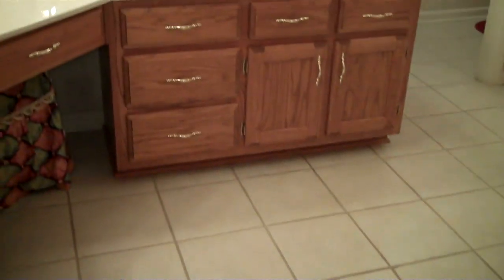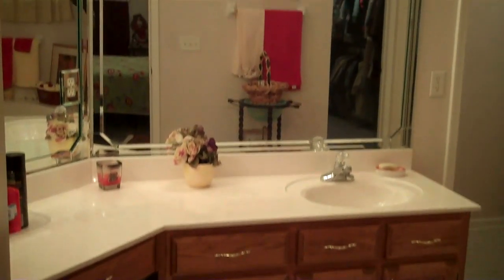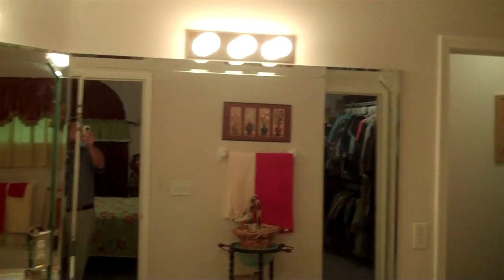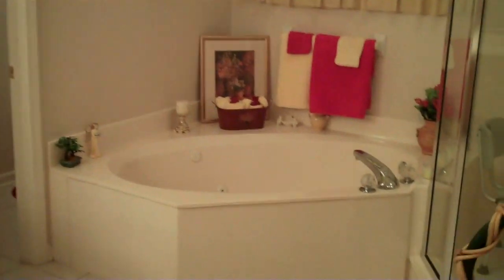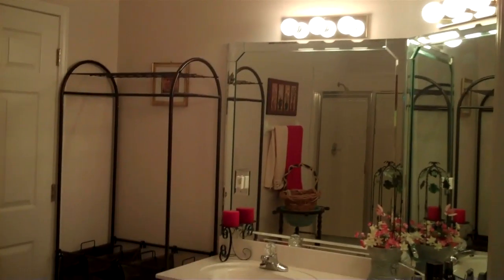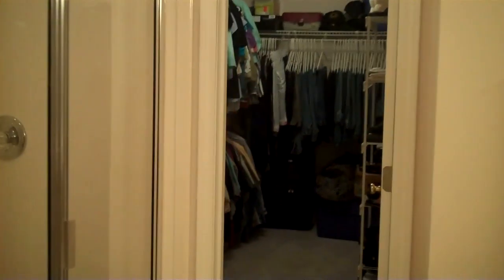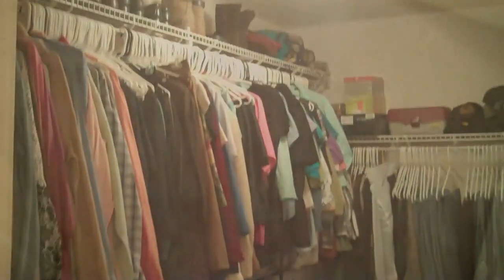The master bath features an extended dual vanity with makeup seat, oversized mirrors with beveled edges, a corner jetted Jacuzzi tub, separate walk-in shower, and opens to a nice walk-in closet with lots of shelving.